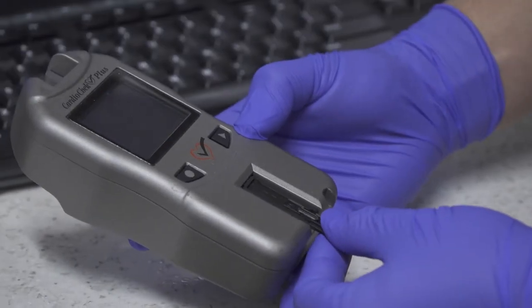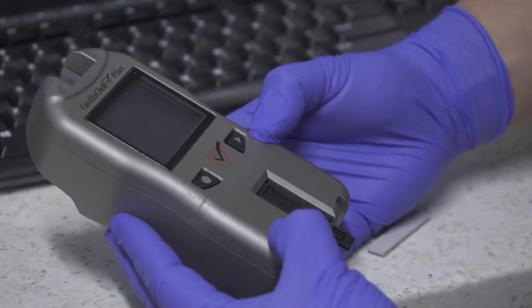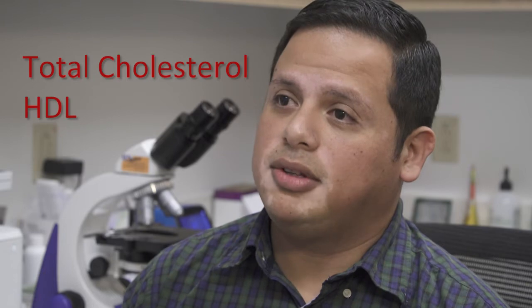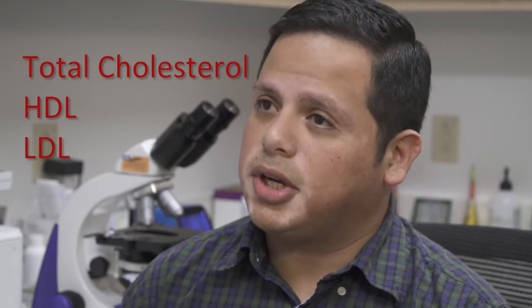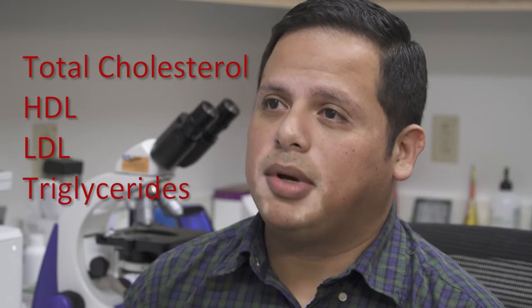The only way we can measure cholesterol is a blood test. It requires a small drop of blood that will give us four results. It gives total cholesterol and HDL, which is your good cholesterol, LDL, the bad cholesterol, and also triglycerides — all of which are important and make up a lipid panel.